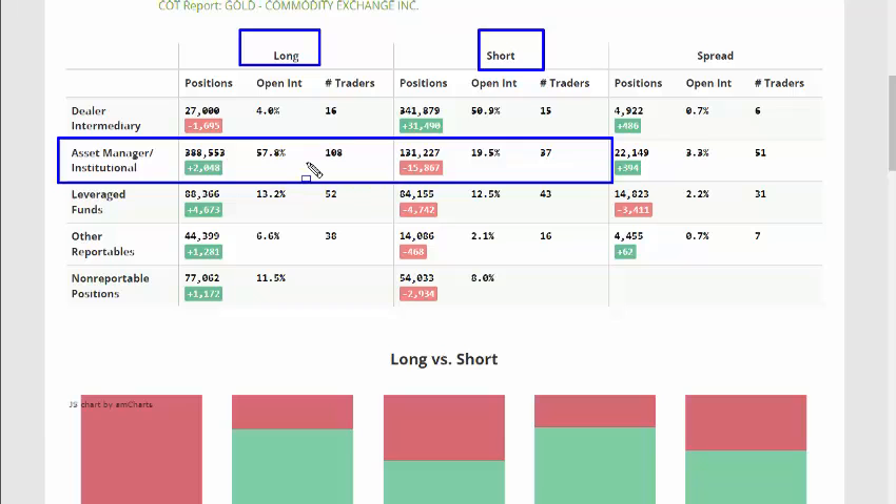We can look at positions on a week-by-week basis and get a feel for what they're doing, as well as get an idea of where they are overall in their general trend. We can get a net position at any particular time by looking at the numbers: on the long side they've got 388,000 contracts and on the short side 131,000, so that's a net bullish position overall.